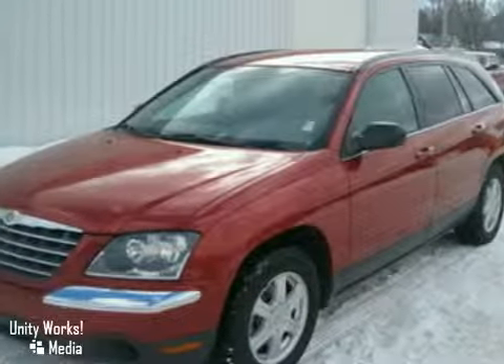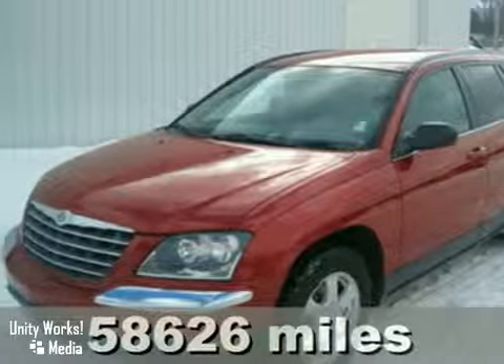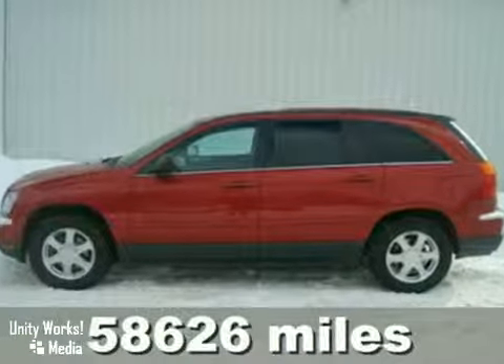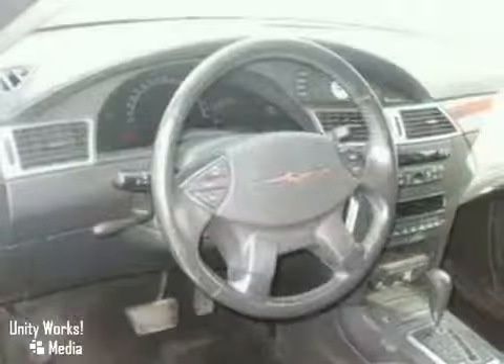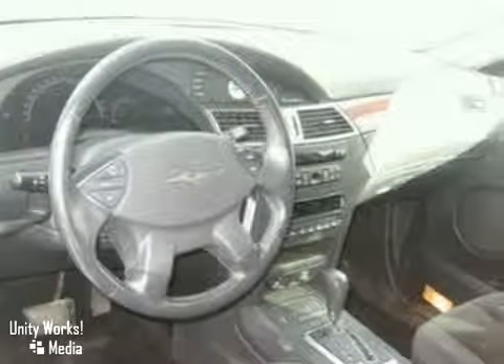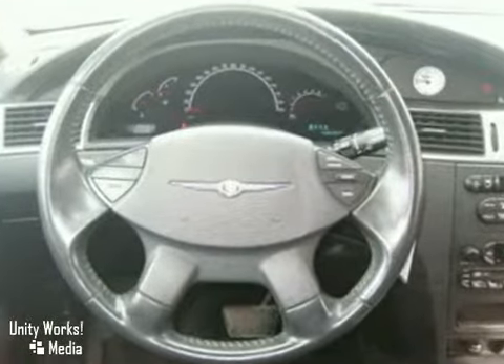Here's a 2005 Chrysler Pacifica. This vehicle has automatic headlights, aluminum wheels, and an anti-theft system. It also features premium sound with a CD player, cruise control, and keyless entry.